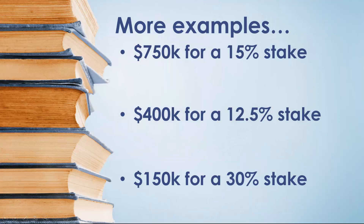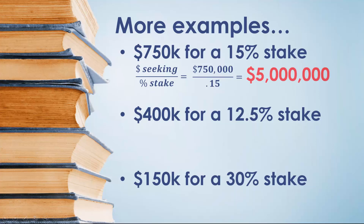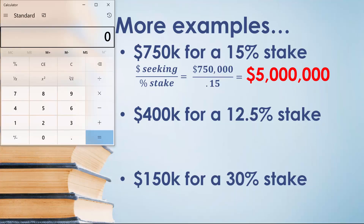Let's try a few more examples — we'll work them out exactly the same way. In this next example, assume that the business owner is seeking $750,000 for a 15% stake in their business. In this case, we'd divide $750,000 by 15%, or 0.15, and find that the business owner is valuing their company at $5 million. We can verify that with a calculator: $750,000 divided by 0.15 equals $5 million.